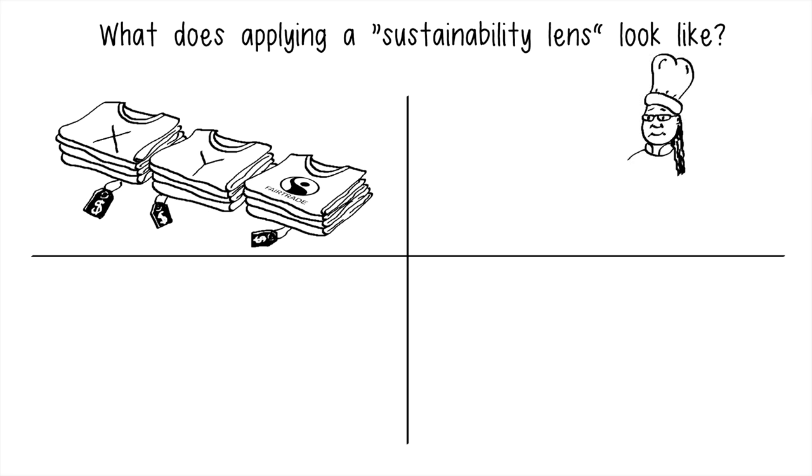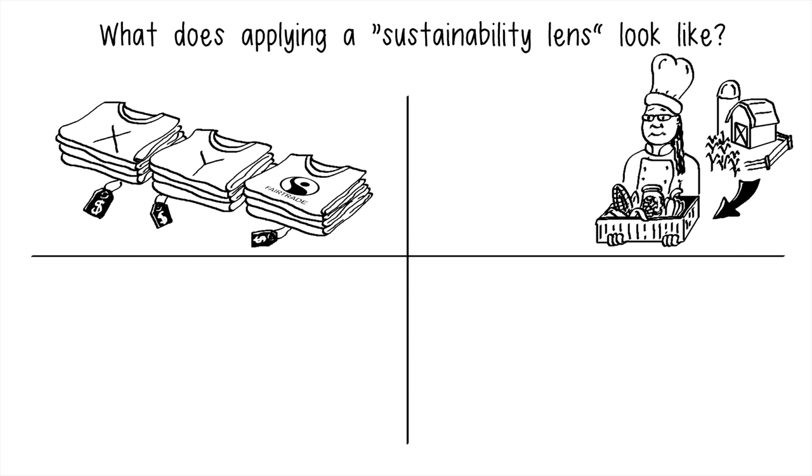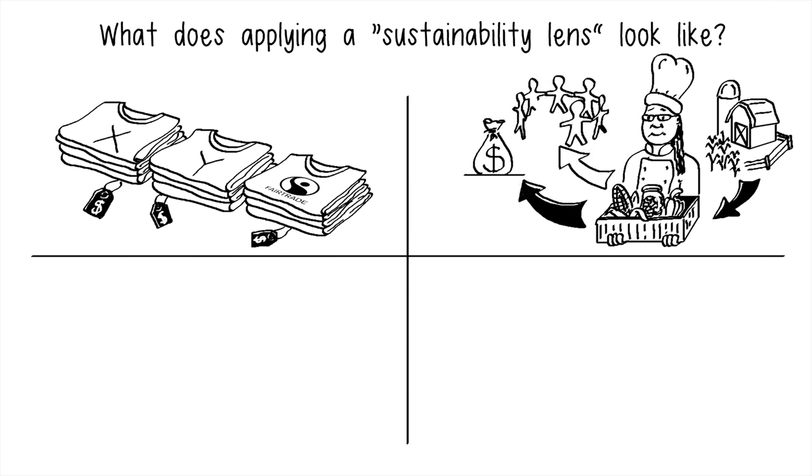A chef chooses mostly locally sourced foods for her restaurant's menu. Using a sustainability lens, the chef is playing a role in creating economic resilience and a thriving community.